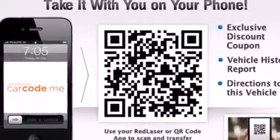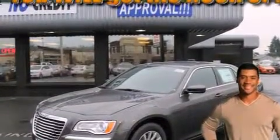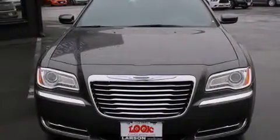Steering wheel mounted controls, an auto dimming rear view mirror, a rear window defroster, a security system, and the leather seats provide great support and create an overall luxurious feel.